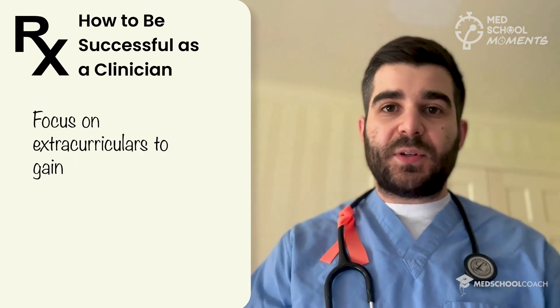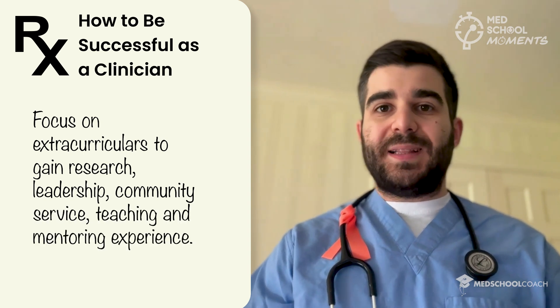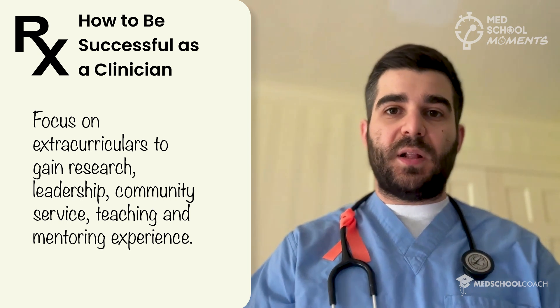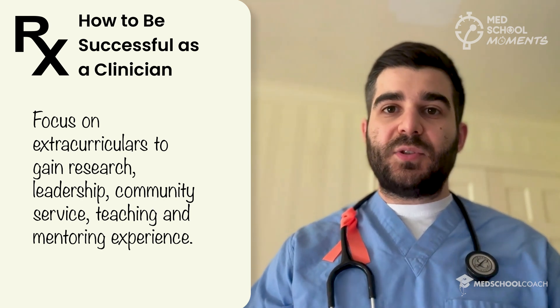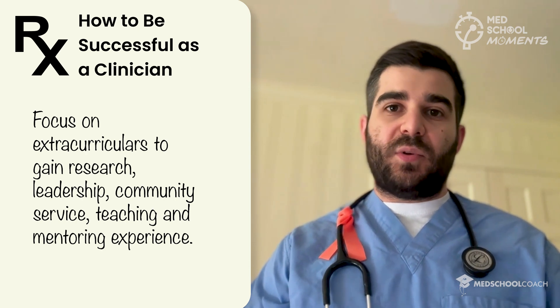You also have to focus on extracurriculars. It's always good to have some research, a leadership experience, community service, and teaching and mentoring as well. It's important to give back to others who are earlier in their education, just as others did for you. These activities can help you find meaning and feel good about yourself, and they'll also help you become a competitive and well-rounded residency applicant, helping you end up in the specialty and program that you want.